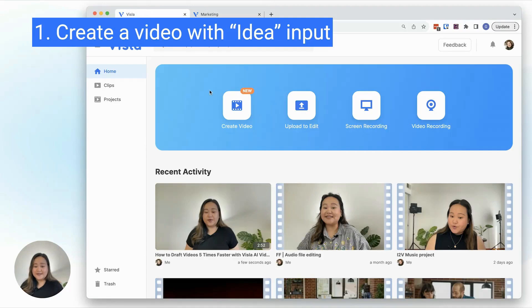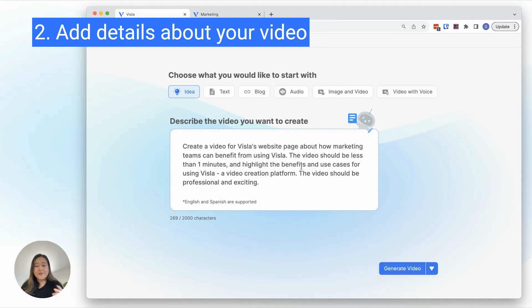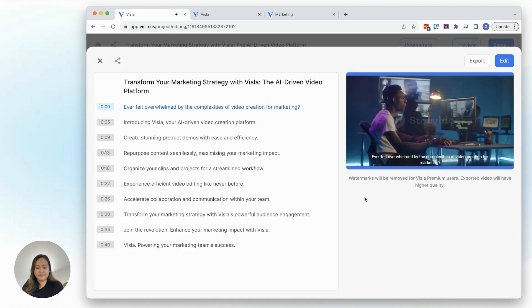Vizsla is our pick for the best AI video generator for AI tool variety. No script? No problem. Vizsla can generate a straightforward video script with short, to-the-point paragraphs. You can then feed that script into another Vizsla engine, which will match your script with stock footage. Finally, Vizsla combines these into a video that looks ready to publish with decent editing and a nice flow.